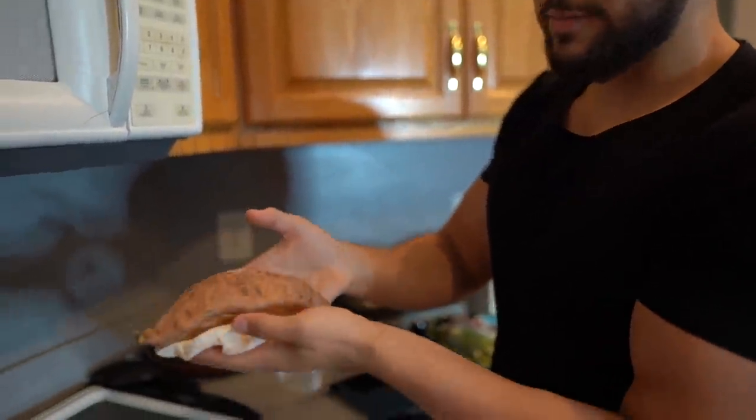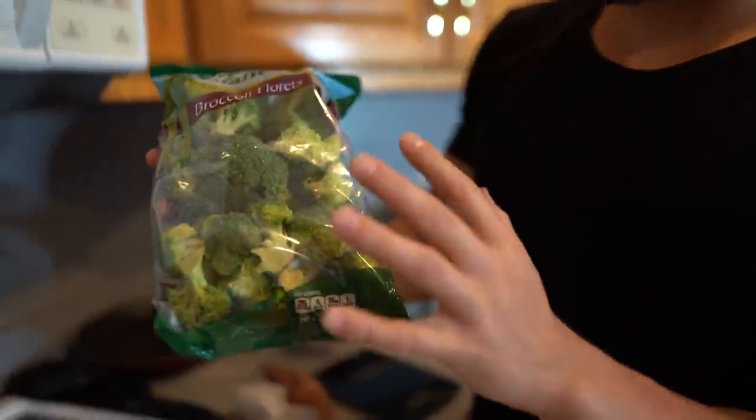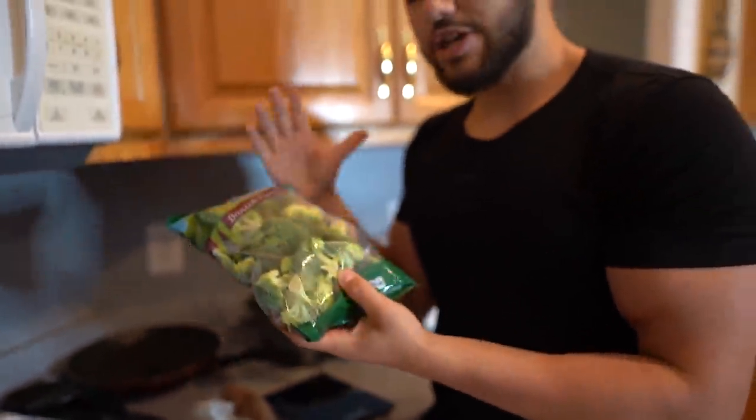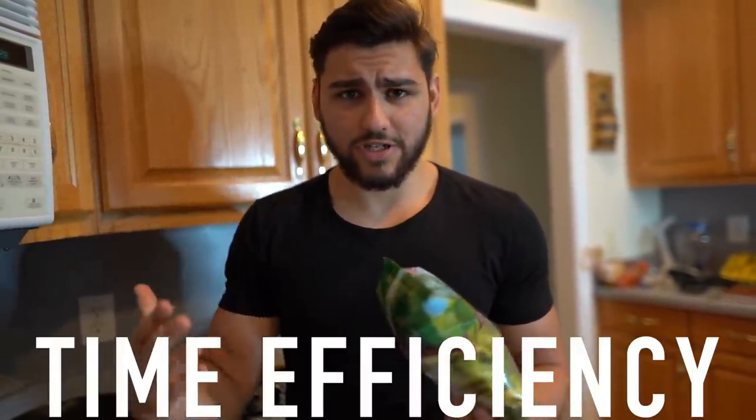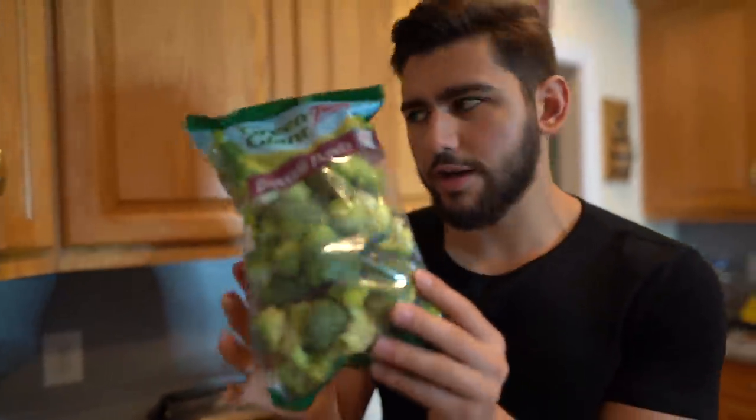The sweet potato is done cooking in the microwave — watch out, it's pretty hot. Unwrap it and you've got a cooked sweet potato in just about five minutes. For the broccoli, instead of freshly steaming or boiling in a pot, we're using steamable-in-a-bag broccoli — much more convenient and time efficient. Poke some holes in the bag and nuke it in the microwave for three minutes. This fat loss diet is all about time efficiency to stay consistent.